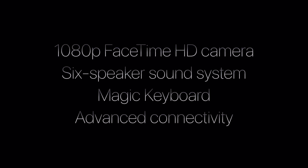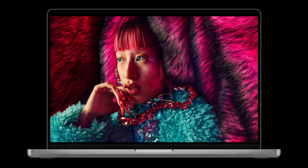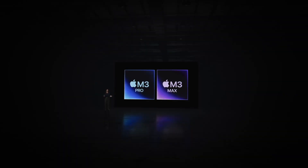You get all these great features, and of course you also get the industry-leading Liquid Retina XDR display. With the new MacBook Pro it gets even better — SDR content is displayed at up to 600 nits.